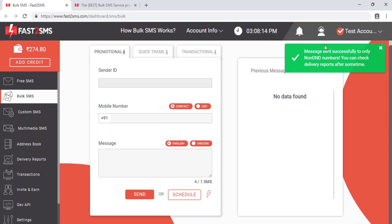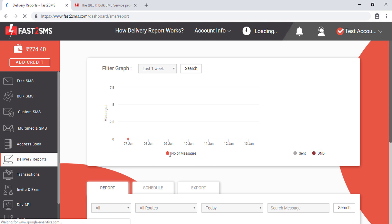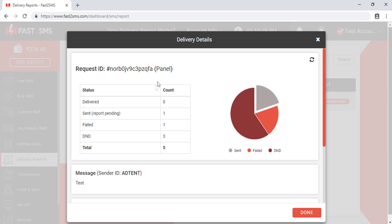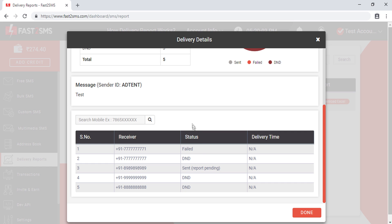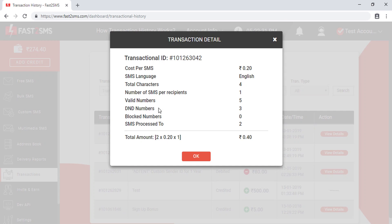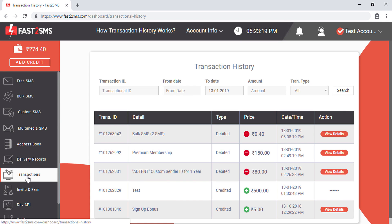When you click 'Confirm', it will say the message was successfully sent to non-DND numbers. After some time, click 'Delivery Reports' to check the status. For example, out of 5 total numbers sent, 3 were DND and 2 were non-DND. You can check the delivery report for each non-DND number individually. You can also check the transaction history in the 'Transactions' tab, which shows full campaign details including total numbers, DND vs. non-DND breakdown, and the amount debited from your wallet.